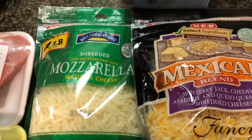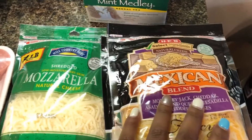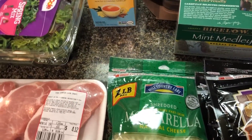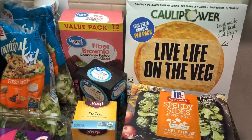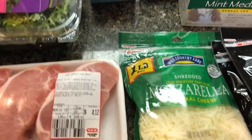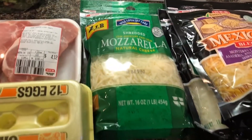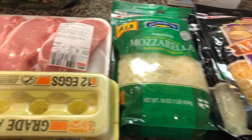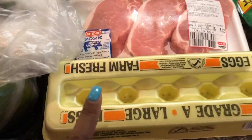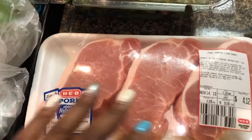Everything else is from HEB. First up, I picked up some cheese: I got some Mexican cheese, and then I got some mozzarella cheese, and then I picked up another pack of mozzarella cheese because I remembered I have my cauliflower pizza crust. I'm going to be needing a lot of cheese, especially with all the dinners I'll be making over the next two weeks.